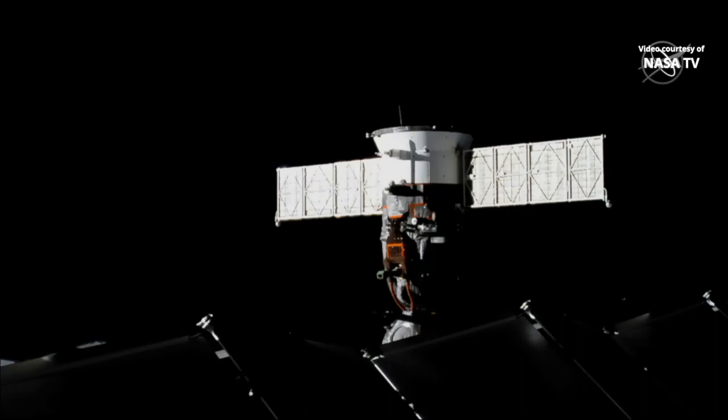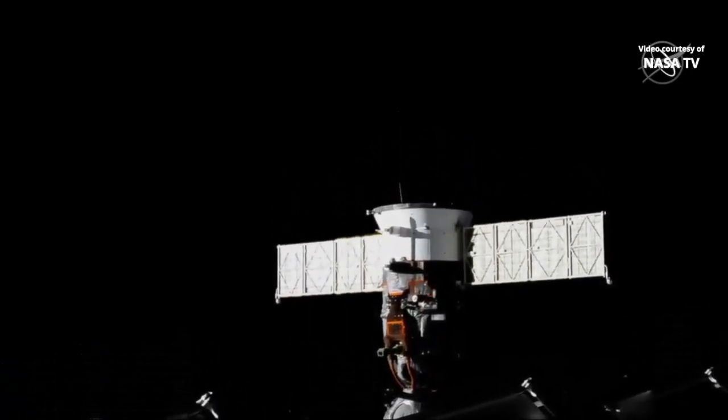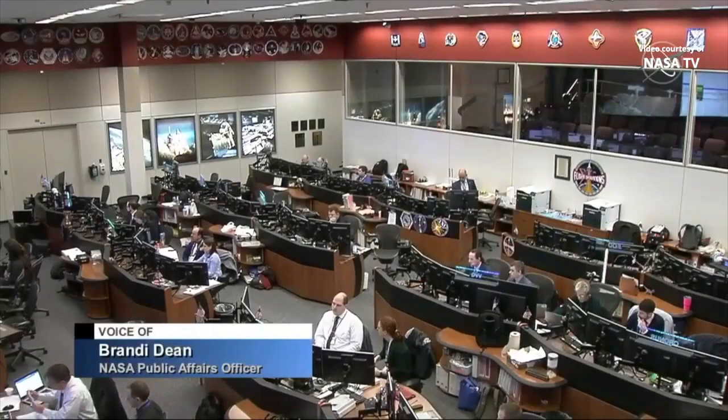You're seeing a live view of Soyuz MS-13, currently still docked to the Russian Poisk module, but not for long. Good evening and welcome back to the International Space Station Flight Control Room, where the team is preparing for the undocking of this Soyuz and the three Expedition 61 crew members inside of it.